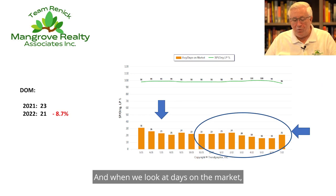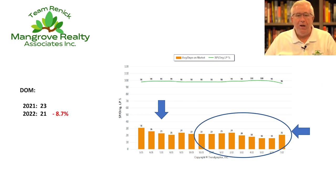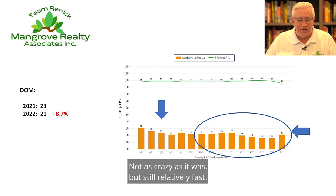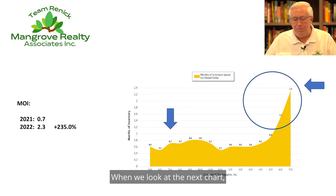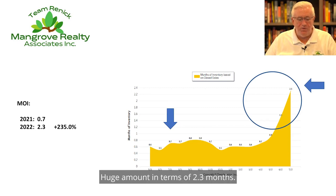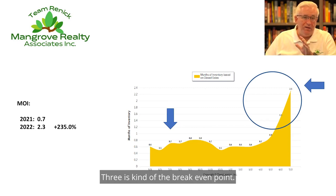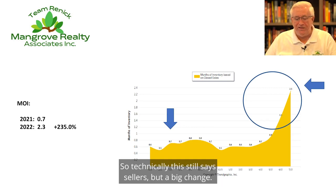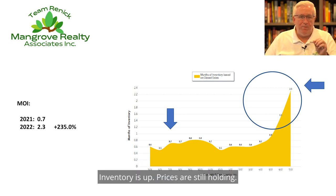When we look at days on the market, it's relatively constant. When we look at the orange bars, properties are still selling relatively fast — not as crazy as it was, but still relatively fast. When we look at the next chart, months of inventory is way up — a huge amount in terms of 2.3 months. Three is kind of the break-even point; when it gets over three, it's a more balanced market. So technically this still says sellers, but a big change. Inventory is up, prices are still holding — that's the state of the current market.